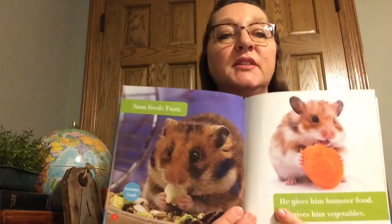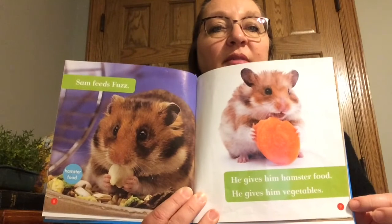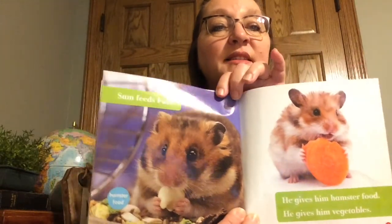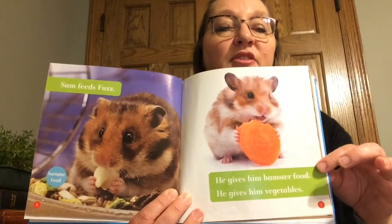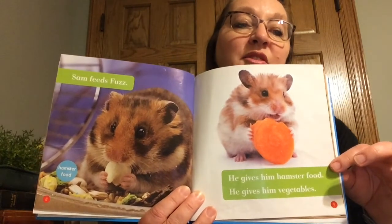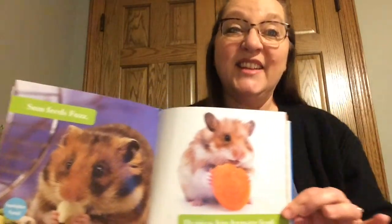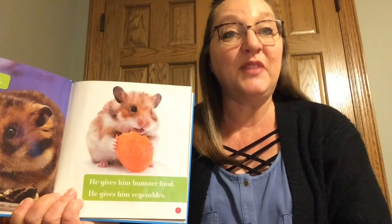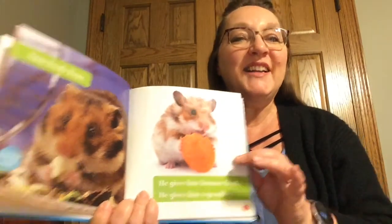My index said that page number 9 is going to give me facts and information about what my hamster needs to eat. So let's open up our book to pages 8 and 9. Page number 8 says Sam feeds Fuzz, and then over on page number 9 it says he gives him hamster food and he gives him vegetables. Can you tell from the picture what kind of vegetable the hamster is eating in that picture?